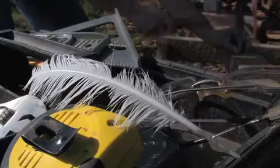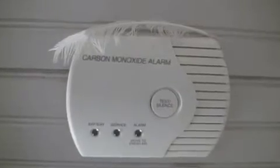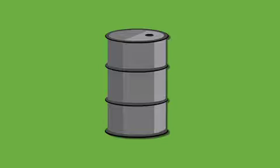What if I told you that a chicken feather could help you at work? Help you at play? Protect your family? Even help clean up the environment and reduce your reliance on petroleum? All this from a feather? Impossible. Is it?